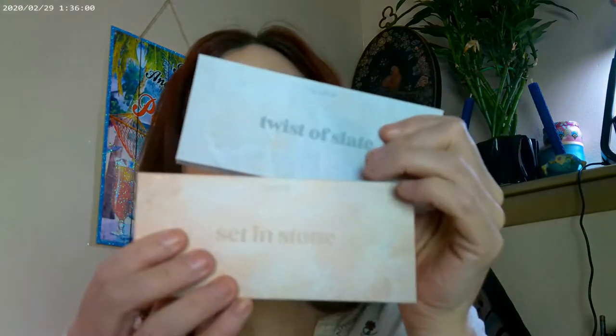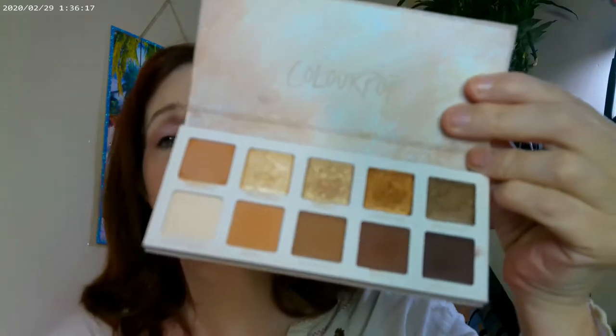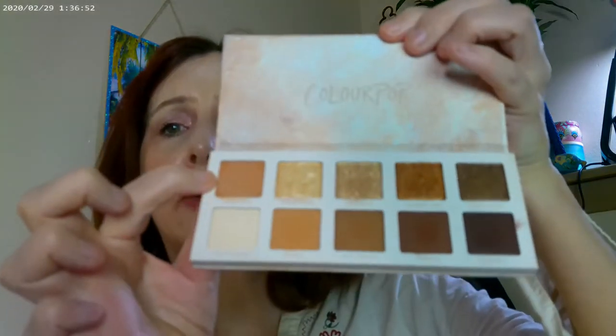For more Color Pop, I'm really liking 'Set in Stone' and 'Twist of Slate' — they're in the same set and you can get them together. For everyday looks or if you want to go glam with the pretty shimmers, you definitely can. You can do just one shimmer over your lid or build it up to a total glam look. Both palettes also have one cream eyeshadow in the corner that you can use as a base or on its own. Really nice palettes.